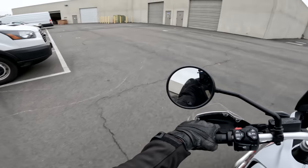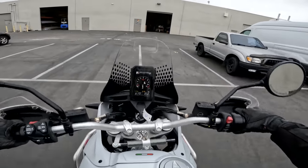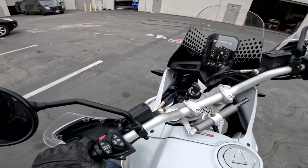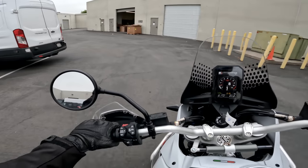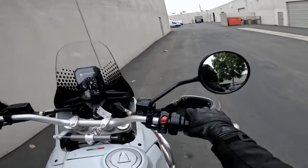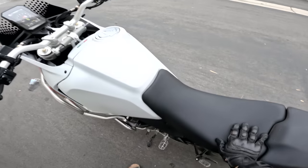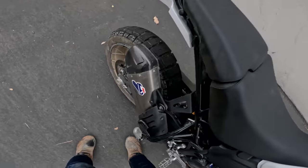U-turn challenge: the Desert X is long, but steering lock seemed good. Full lock, no feet down — about 1.7 to 1.8 parking spaces. Anything under two is decent. Let's also listen to that two-thousand-dollar Termignoni muffler — for a street-legal pipe it's fairly quiet and tame, but it doesn't sound like anything else in the class.